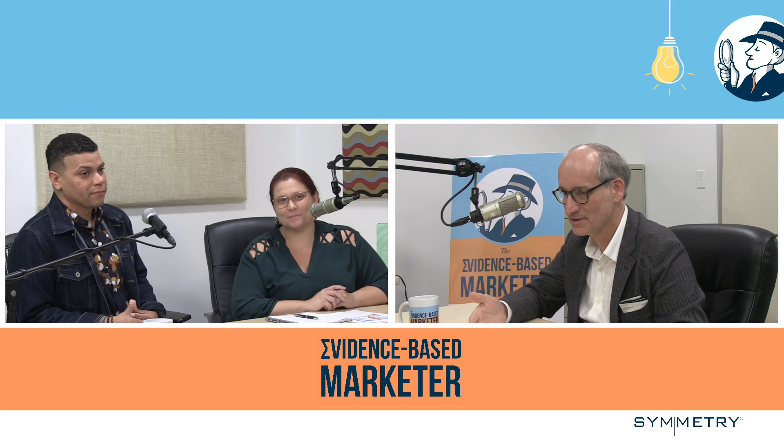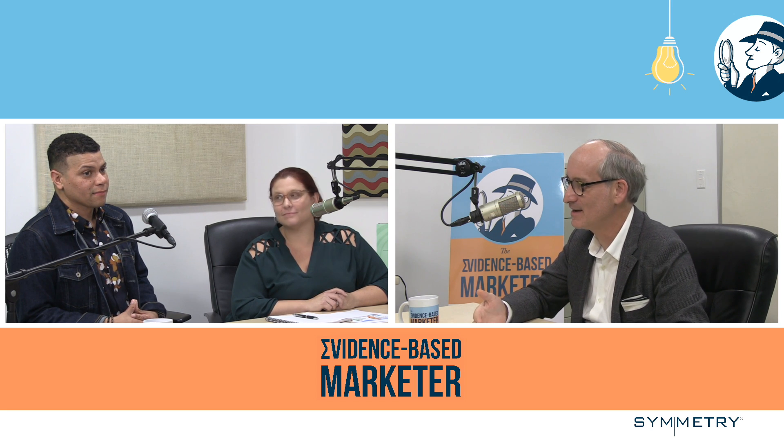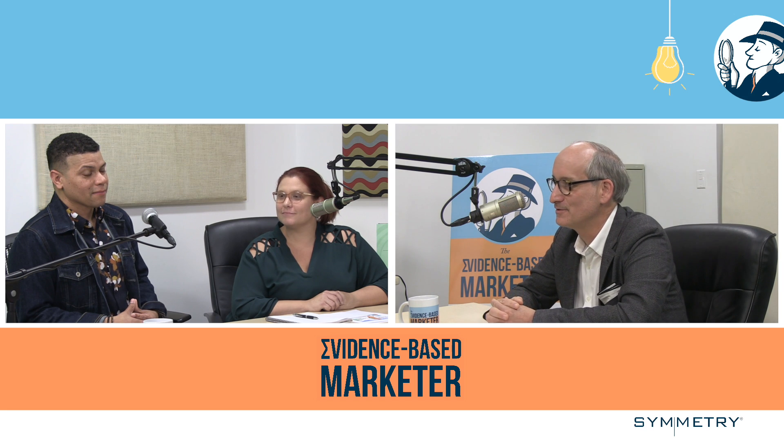Thank you so much for being with us today. Any last thoughts? I think the biggest thing is if you're thinking about going through a rebrand or questioning if your business needs to be rebranded, the answer is probably yes. Keep the focus on your clients — who you're trying to reach. You're not decorating your house, you're trying to build a business. You want to meet your clients where they are, so build accordingly.